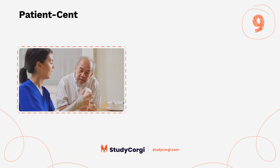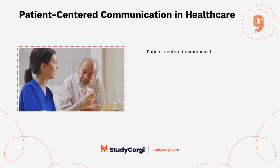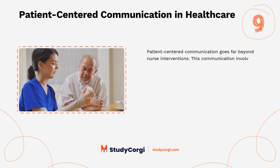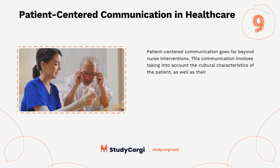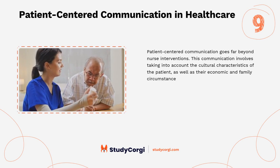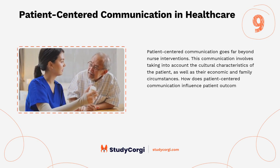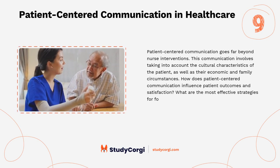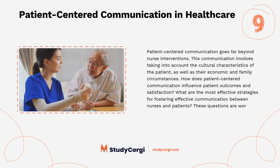Patient-centered communication in healthcare: patient-centered communication goes far beyond nurse interventions. This communication involves taking into account the cultural characteristics of the patient, as well as their economic and family circumstances. How does patient-centered communication influence patient outcomes and satisfaction? What are the most effective strategies for fostering effective communication between nurses and patients? These questions are worth exploring.